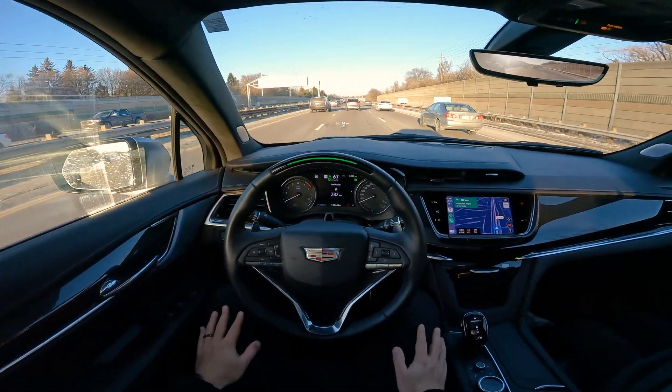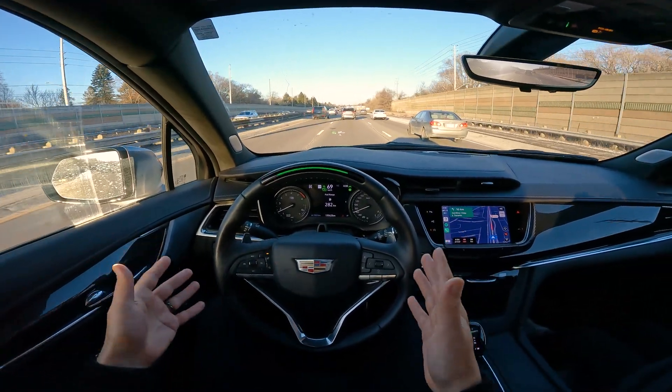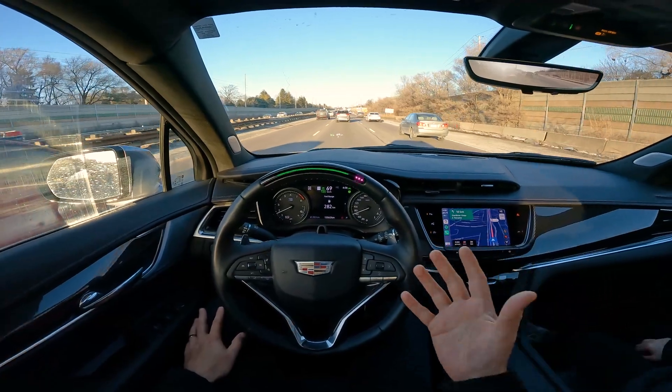Now I'm not saying it's going to do that a hundred percent of the time — this tech could make a mistake. You always have to be paying attention. But this really does help for daily drivers. And now it's beeping — even though I'm looking straight, it's probably because I have a GoPro on my head.